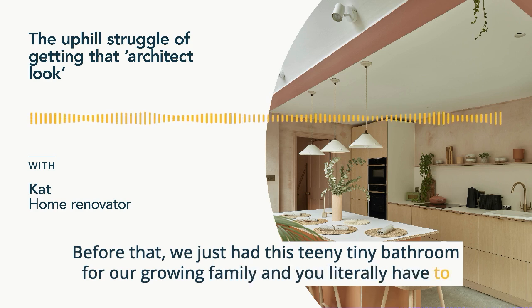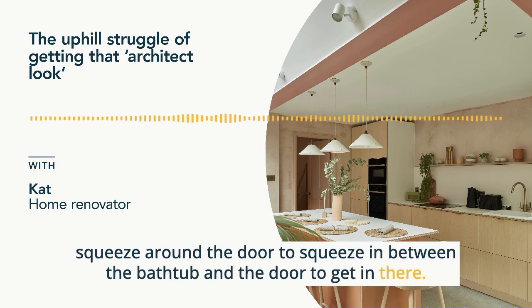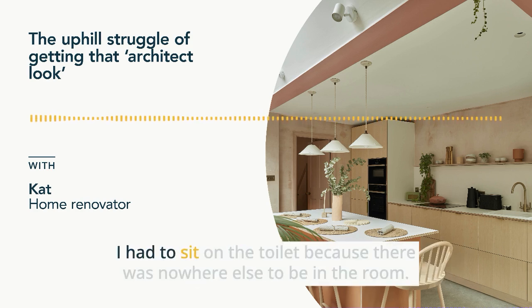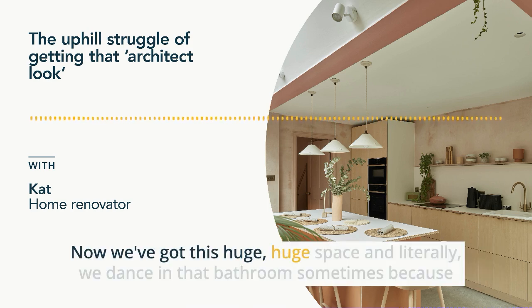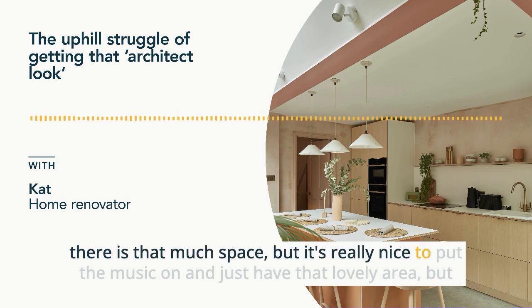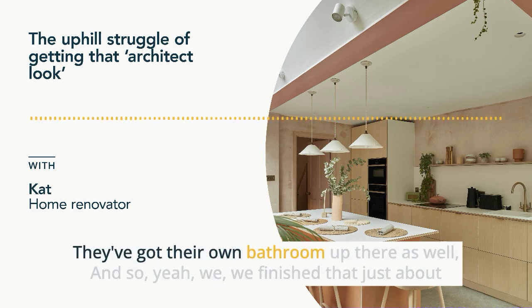Before, we just had this teeny tiny bathroom for our growing family. You literally had to squeeze around the door to get in between the bathtub and the door. When we had our daughter, bathing her in there I had to sit on the toilet because there was nowhere else to be in the room. But then when my little boy came along, there's just no way that all of us could have been in that little tiny bathroom. Now we've got this huge, huge space. We literally dance in that bathroom sometimes because there is that much space. And when we've got guests, they've just got that top floor to themselves with their own bathroom up there.